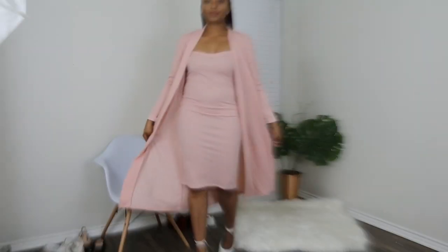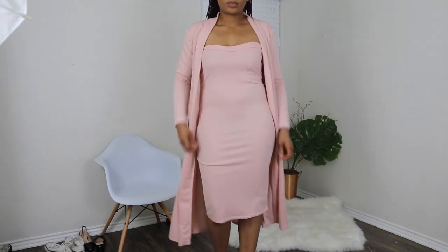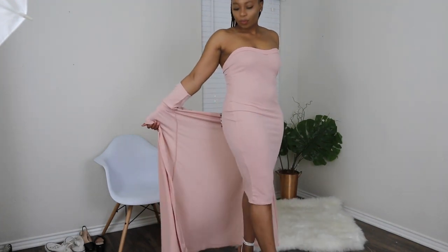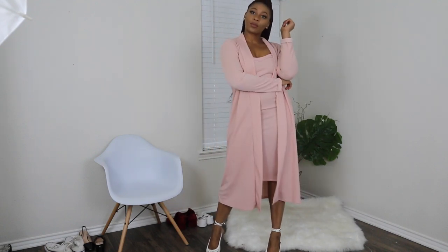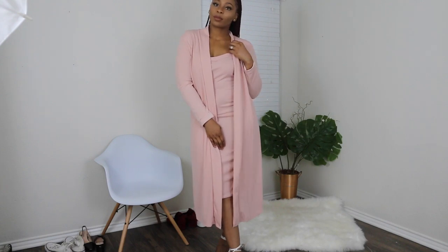Next up we have this bandeau set that I got from Boohoo — really really cute. I've always wanted one of these, they're just adorable. It's definitely a spring look and definitely comfortable. I should have gone a size down because the bandeau on the inside is a little big and crinkling at the bottom, but the arms and jacket are pretty fitted. I'll have all outfits and sizes listed in my description bar. I love the look — it's very soft, very cute, and I just love the color: soft pink nude.